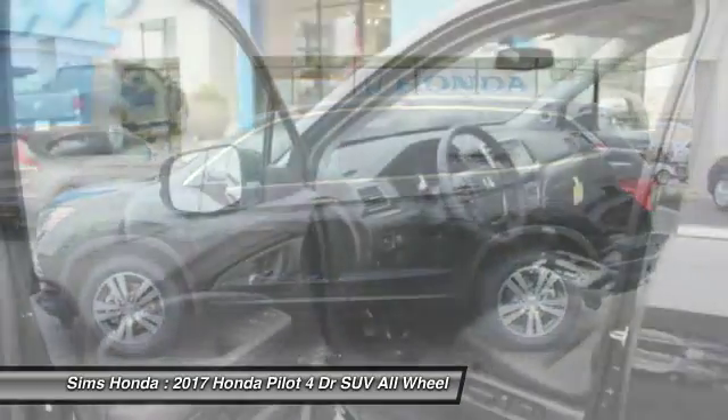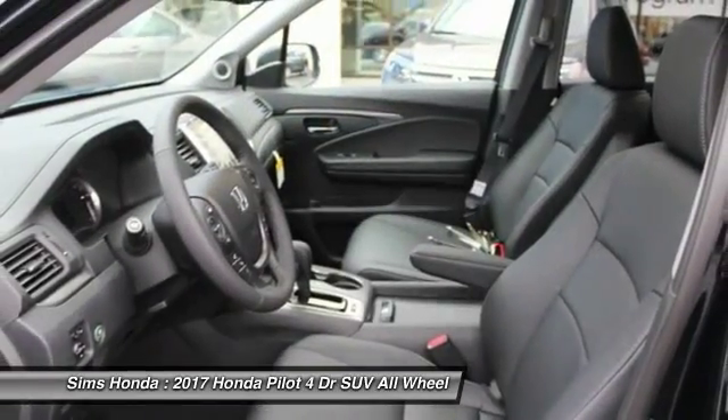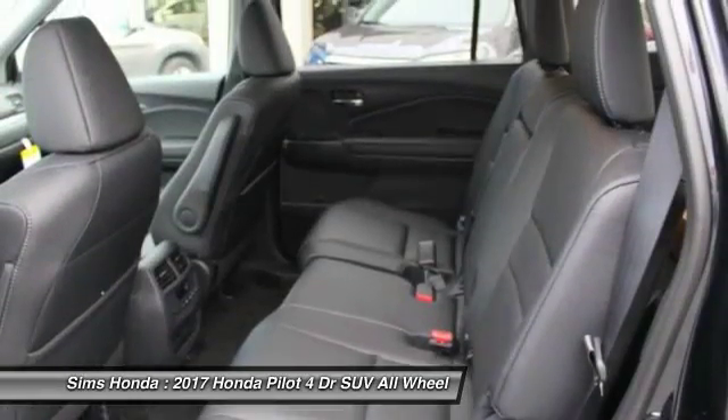Moon roof. Driver airbag. Power steering. Adjustable steering wheel. Take this vehicle for a spin and see why so many shoppers are now proud owners.